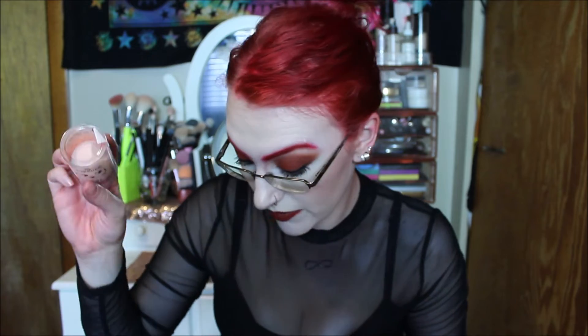I wanted to try this Essence Makeup and Baking Sponge. I like the shape of it — it seemed super cute. Look at this color, it's like a light peach. It seems like a nice sponge, especially for baking, and it's super cheap and affordable so we shall see. I really like the Morphe one, but this is even cheaper and feels pretty similar, just a different shape. Let's see how it works.